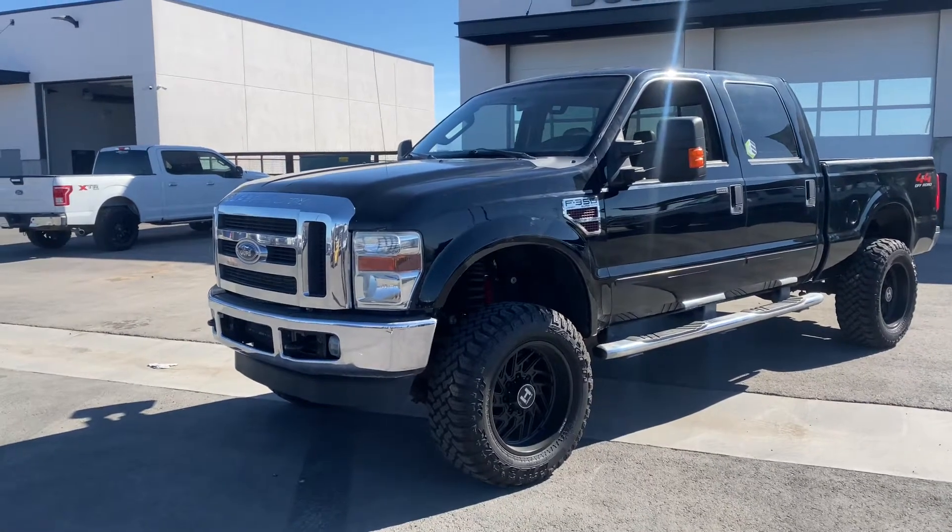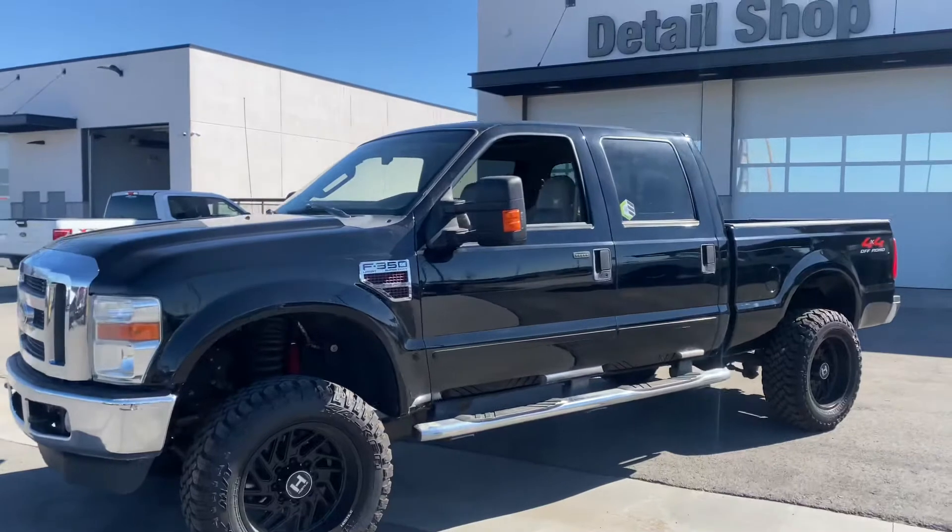Hey, what's going on? Austin here with The Truck Guys. Just wanted to do a quick walk-around video of this 2008 6.4 Power Stroke.